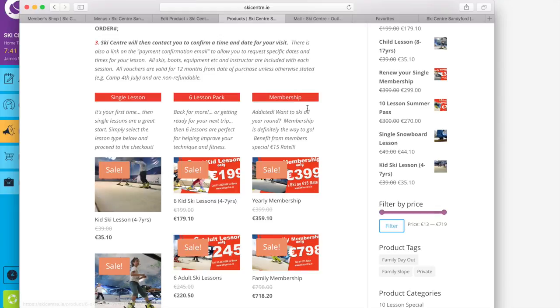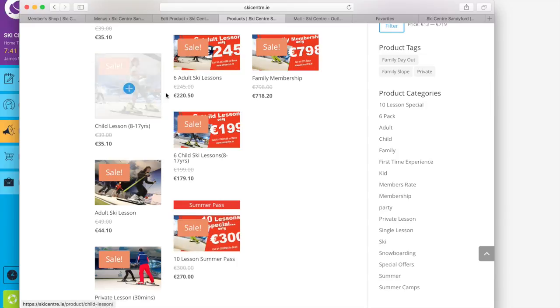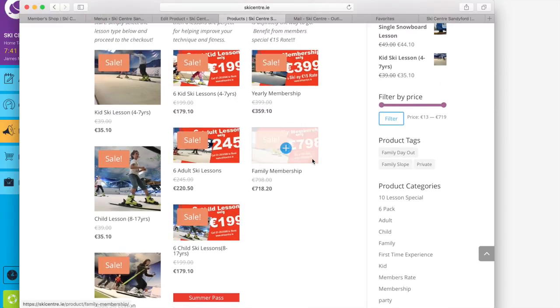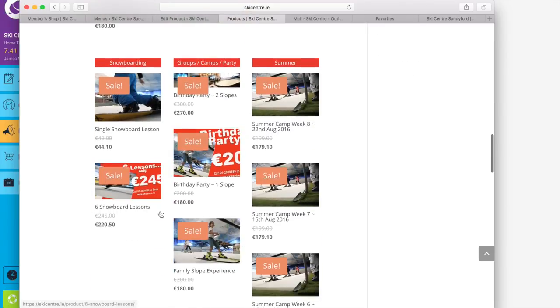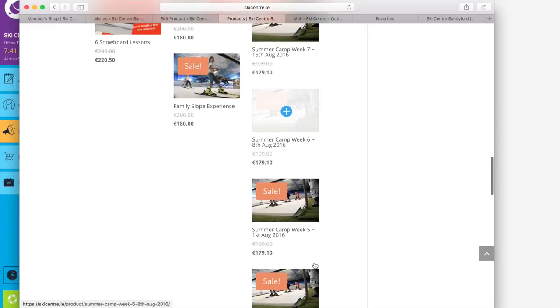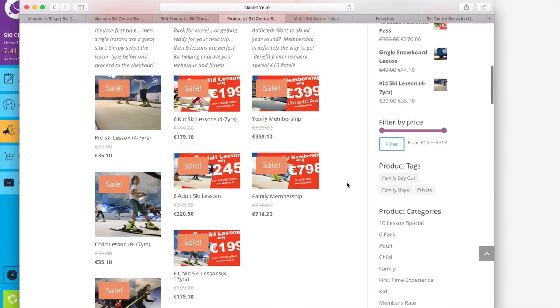Single lessons are all grouped together, six lessons and membership — single and family — and we have a 10-lesson summer pass. You'll see the sale buttons at the moment; that's just to celebrate the online shop. If there is a sale item it means that product is discounted. Scroll down further and you see snowboarding, birthday parties, family slopes, and there's an option for each of the weeks of the summer camps.